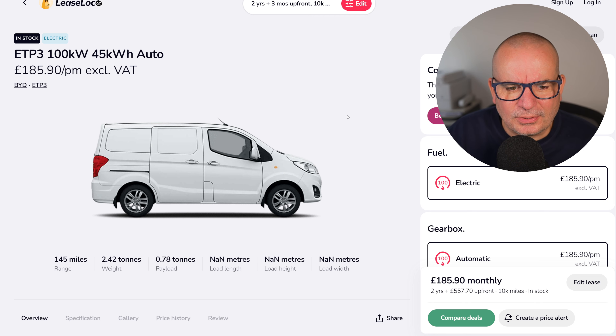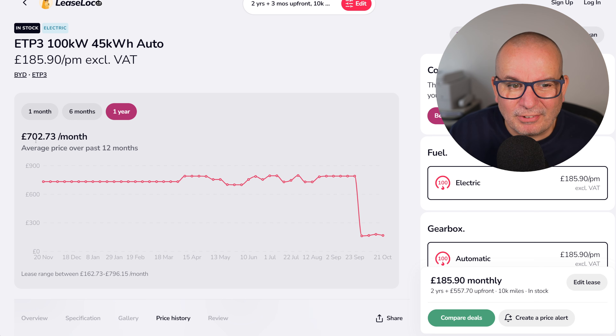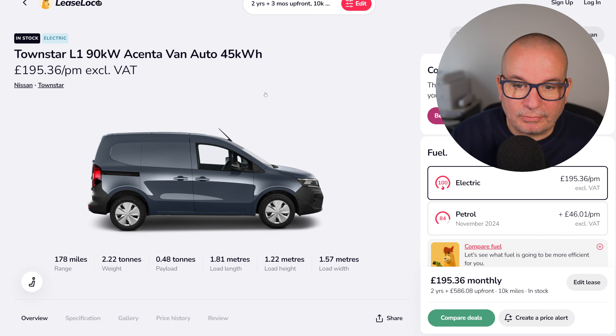Let's get started with what seems like ridiculous value. This little van is the BYD ETP3 — I checked one of these out a couple of weeks ago. It's fully electric with 145 miles of range, £185 a month with £557 up front on a two-year lease. It is just a small, no-frills van, but if you're doing local deliveries or you're a local trade, this could be a decent little van for you. The average has been £700 a month, peaking at £796 — I don't know who paid £800 a month for one of those, but at £185 it's great value, though obviously with kit loaded the range will drop.